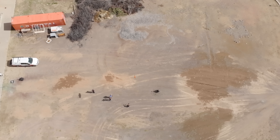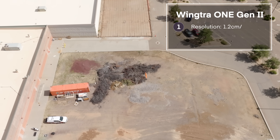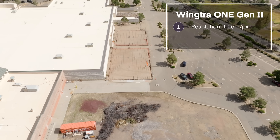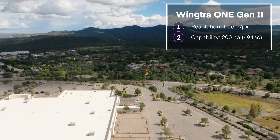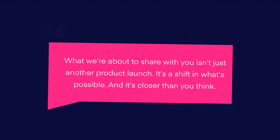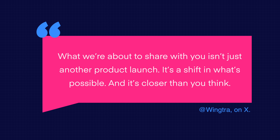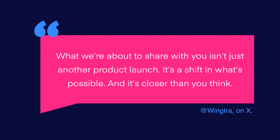Their current flagship, the WingtraOne, is already pretty impressive — it can capture data at resolutions of 1.2cm per pixel and cover up to 200 hectares (494 acres) in a single flight. The company posted a teaser this week saying: 'What we're about to share with you isn't just another product launch — it's a shift in what is possible.'